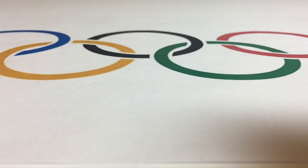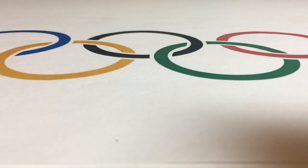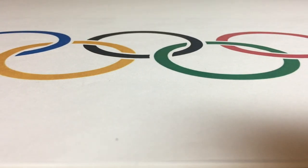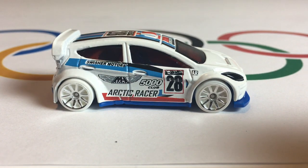Next up from Germany, we have a Volkswagen SP2, from one of their most well-known manufacturers, Volkswagen. Next up from America, we have one of their all-time best hot hatches, the 2012 Ford Fiesta, rocking a fantastic snow scheme for this year's Olympics.